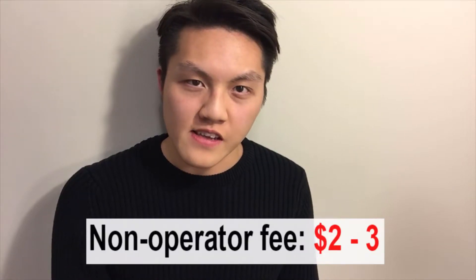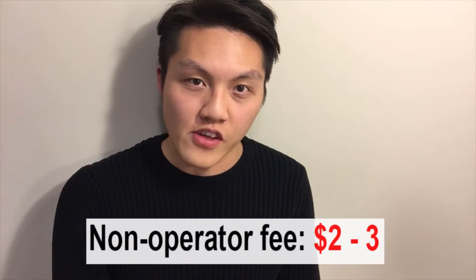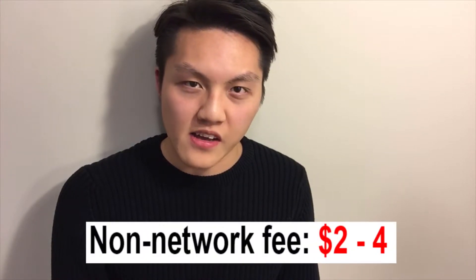Let me go through the three major costs that an ATM machine normally has. The first is a non-operator fee — it's pretty much a $2 to $3 charge that you give to the owner of the ATM machine. The other one that you don't see is called a non-network fee, and this is the amount that the bank charges you for using an ATM that's not part of their system, usually $2 to $4.